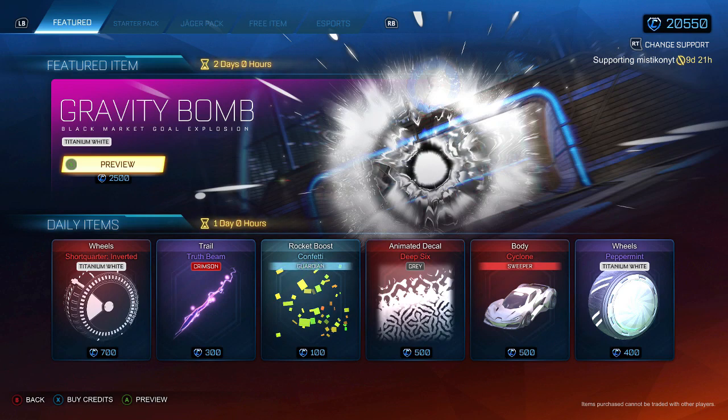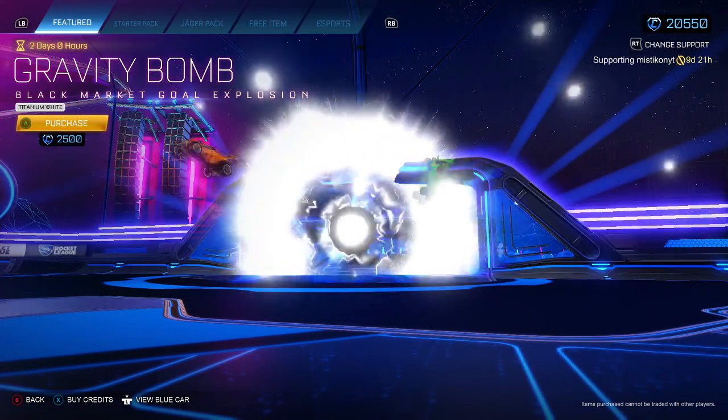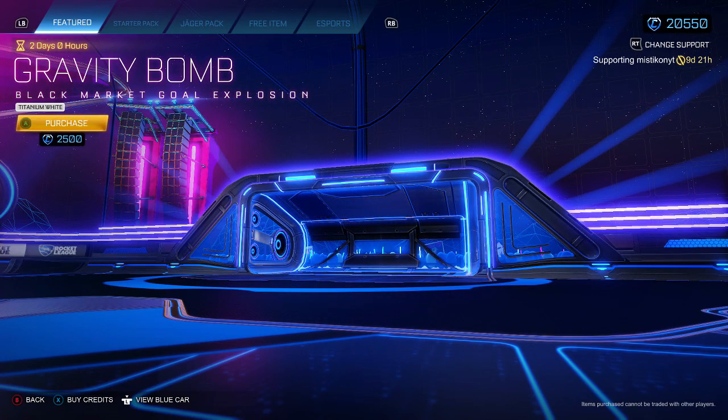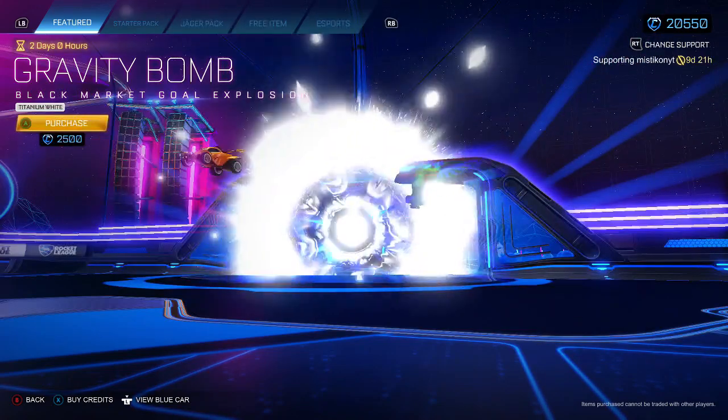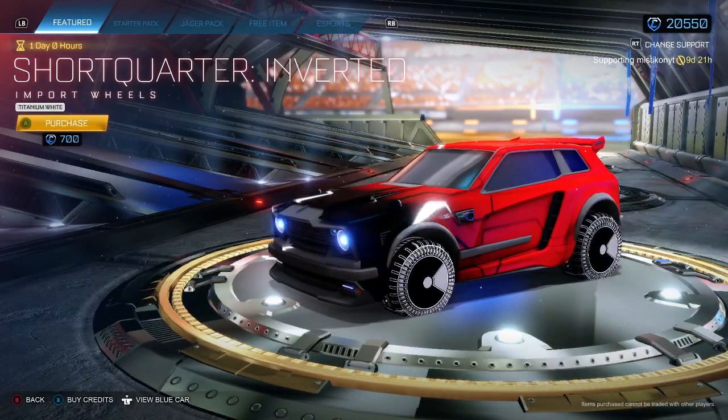Hey guys, welcome back to the item shop. Today it looks like we've got a Titanium White Gravity Roll, which isn't too bad. I'm not sure if the price is fine but as you can see it does look nice. I think it is a bit cheaper to buy off someone else, but if you do want it go ahead — make sure to use code Mystic on YT of course.